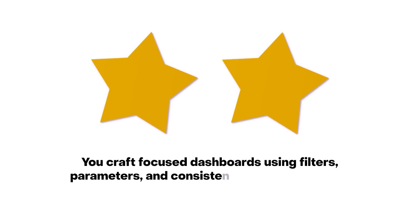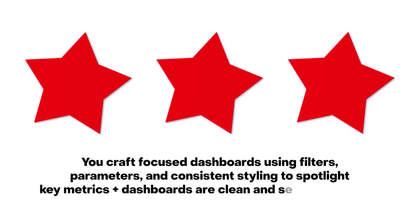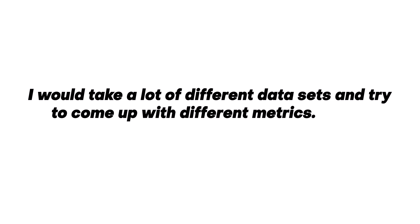One star is when you build default dashboards — just copy somebody else's dashboard and connect it to a different data source. Two stars is when you know all the functions and can build customizable dashboards with filters. Three stars is when your dashboards are clean and self-explanatory — clean means nothing extra on them, and self-explanatory means it's immediately clear why it was made and what question it answers. Practice by taking lots of different datasets, coming up with product metrics, and visualizing them. This is one skill where two stars is probably enough to get a job; three stars comes with experience.